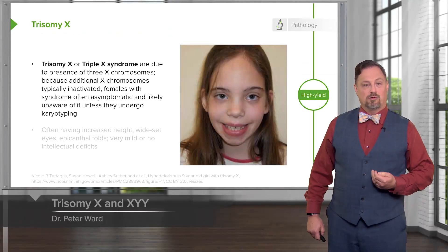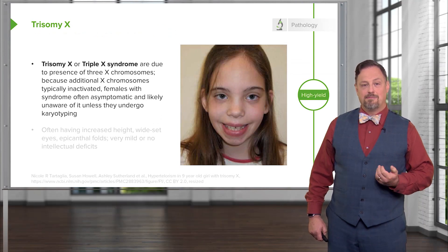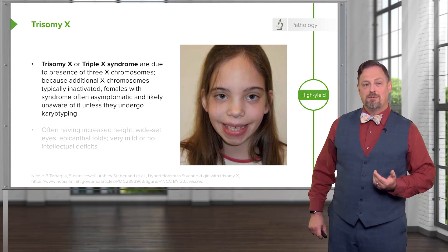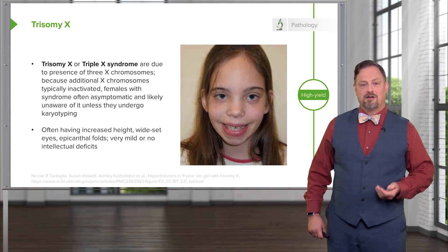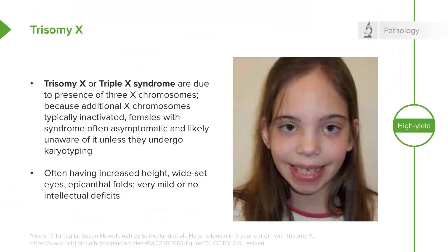Trisomy X, or women who are born with three copies of an X chromosome, tend to develop very typically of females and may be completely asymptomatic. Only karyotyping will eventually show that these people have three copies of the X chromosome. In terms of commonalities, they often are taller than average, have wide set eyes and epicanthal folds — folds over the top of the eyelid — and there are usually no intellectual or developmental deficits associated with this condition. It may be clinically unknown unless the person has genetic testing done.